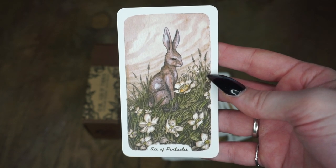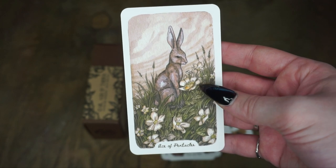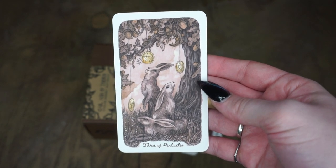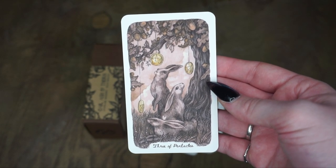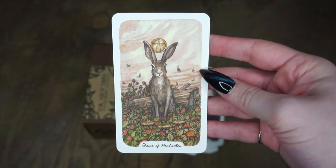Now we are on to the pentacles, which is rabbits. Again, we're having them show up as these coins. Here's the Two of Pentacles. Here's the Three of Pentacles — it didn't quite include a scale, though I sometimes see scales on Three of Pentacles. But it did have them hanging, which I think is a nice touch. Here's the Four of Pentacles.